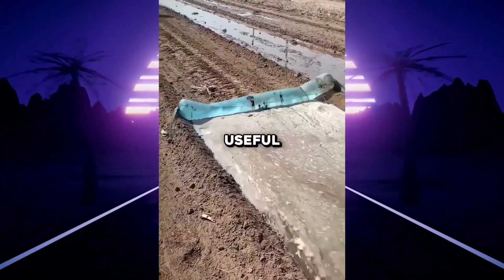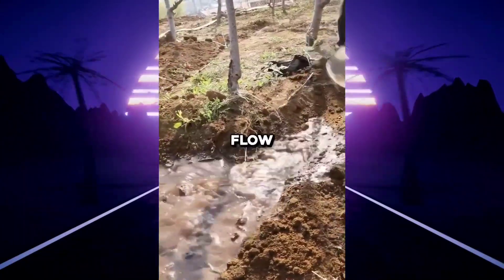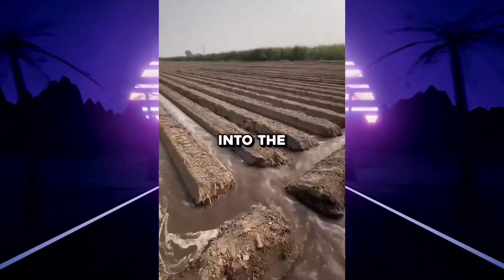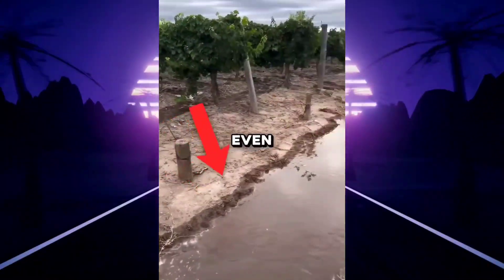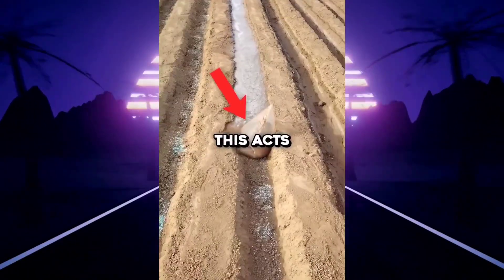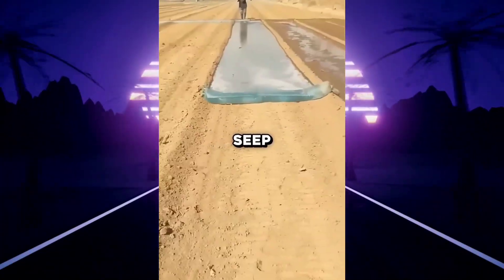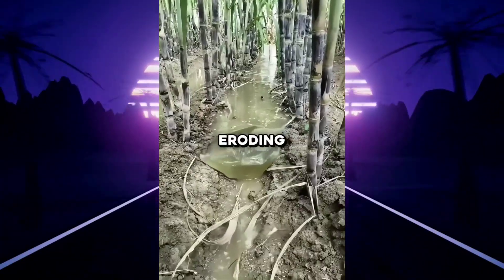This plastic bag is much more useful than you'd think. When farmers normally irrigate their fields, the water flows too fast and doesn't soak into the soil evenly, which can even erode the soil. But by simply adding plastic bags filled with water, this acts as a slow-moving barrier that drastically slows down the flow, letting water seep gently into the soil instead of eroding it.